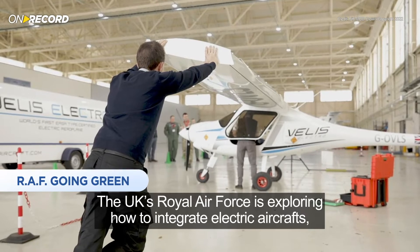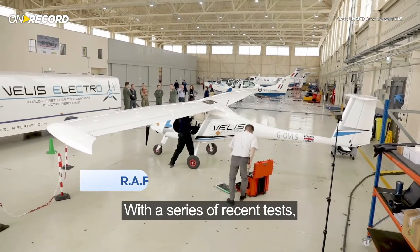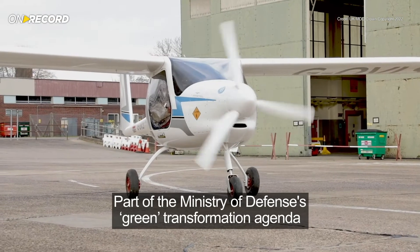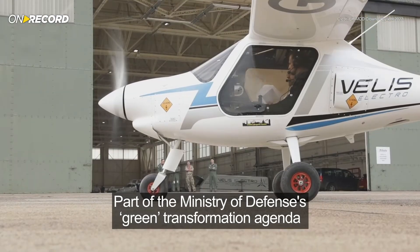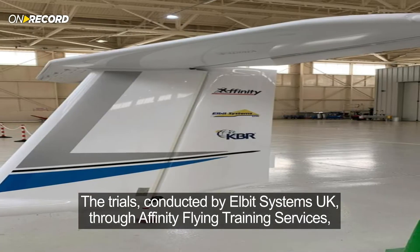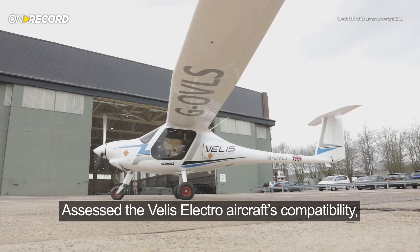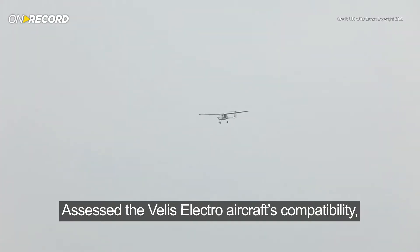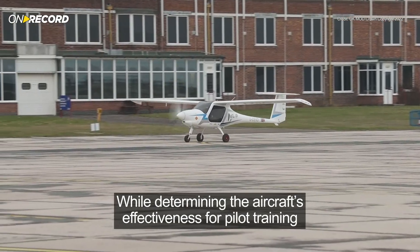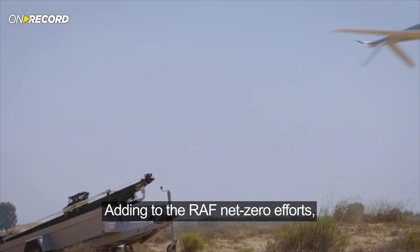The UK's Royal Air Force is exploring how to integrate electric aircraft with a series of recent tests, part of the Ministry of Defence's Green Transformation Agenda. The trials conducted by Elbit Systems UK through Affinity Flying Training Services, in partnership with the Civil Aviation Authority, assessed the VELUS Electro aircraft's compatibility while determining the aircraft's effectiveness for pilot training.